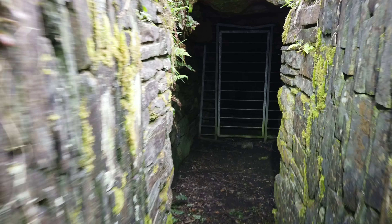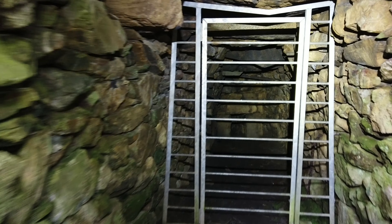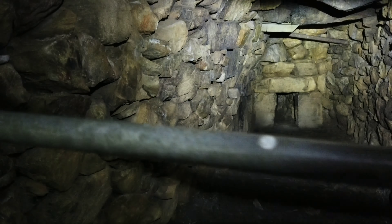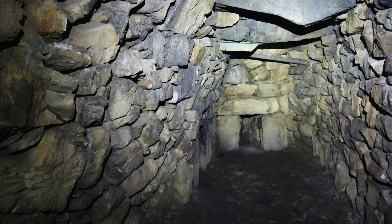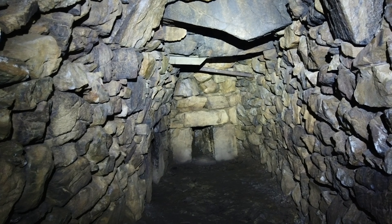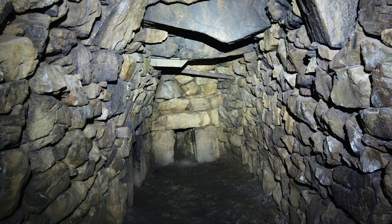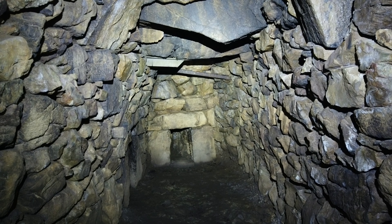Oh, cobwebs! I don't think we're going to get inside it somehow, which is a bit of a shame. It's definitely cold. Yeah, it's locked, so unfortunately we can't get in - which is a bit of a pain. But there it is folks - it is quite cool in here actually, and very quiet.